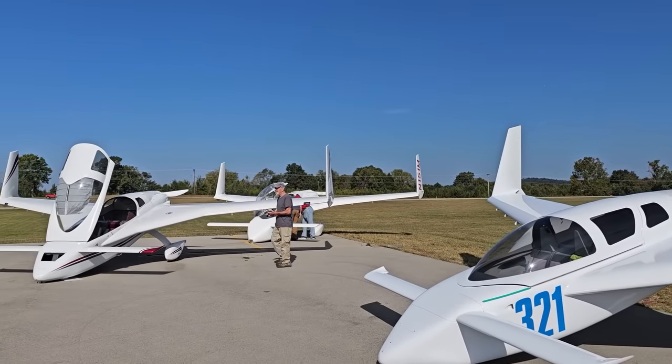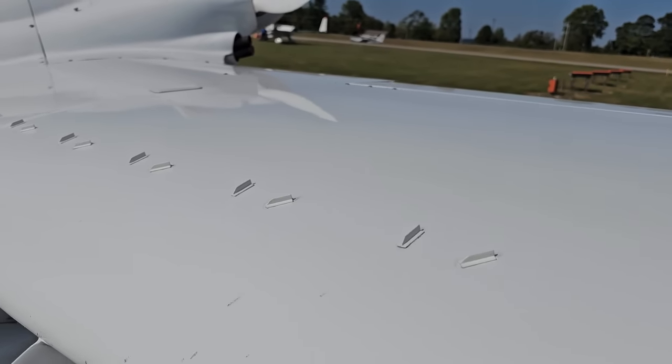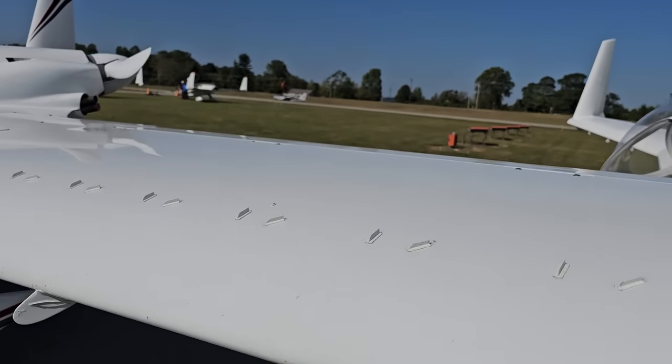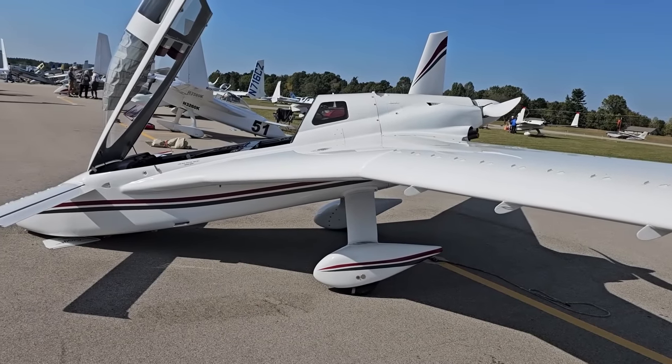I started walking around having a look at the other planes. Here are some Cozies — one with a front hinge. I saw a Cozy with vortex generators on the main wing, and of course it also had them on the canard as well.